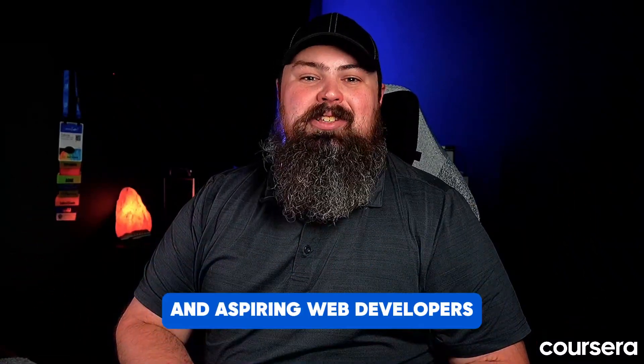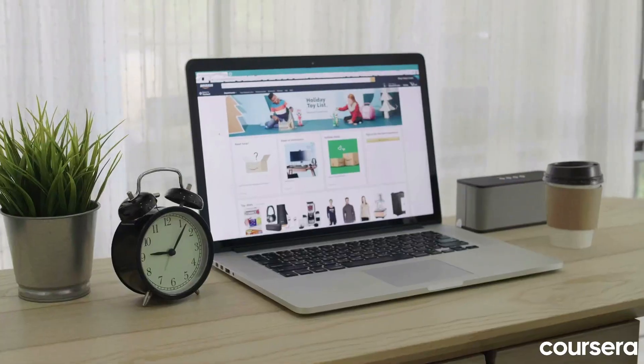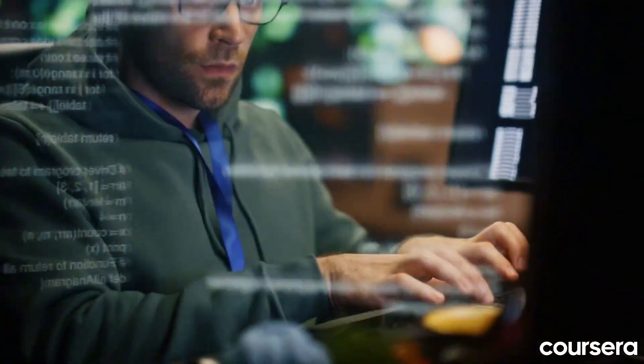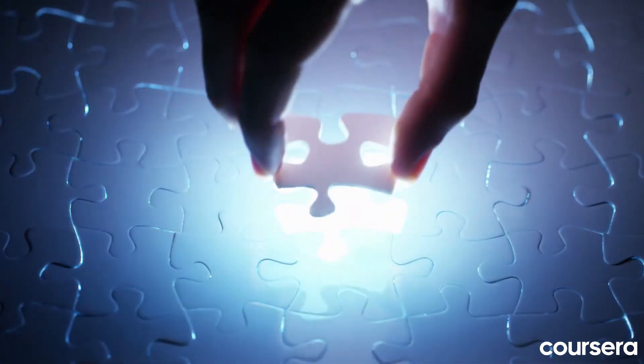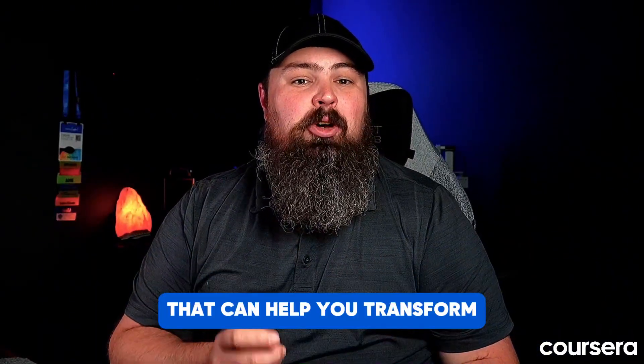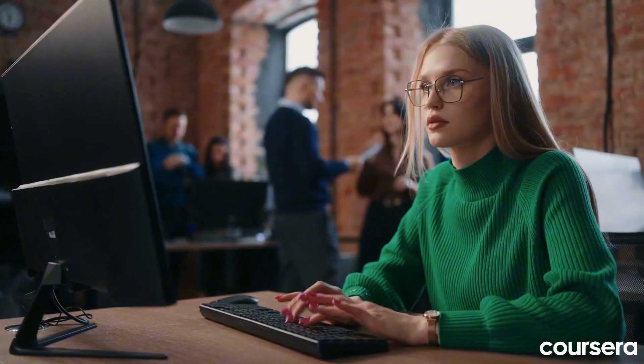Greetings code alchemists and aspiring web developers. Building a website is an art and a science, requiring a blend of technical skills and creative problem solving. Today, we'll unveil the essential skills that can help you transform into a web dev warrior.